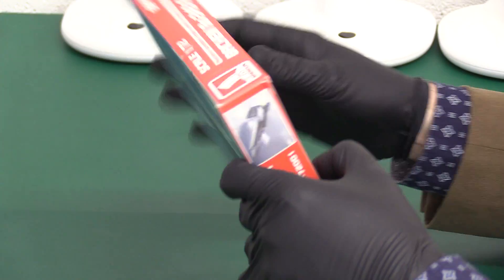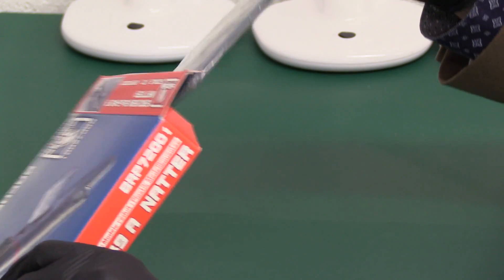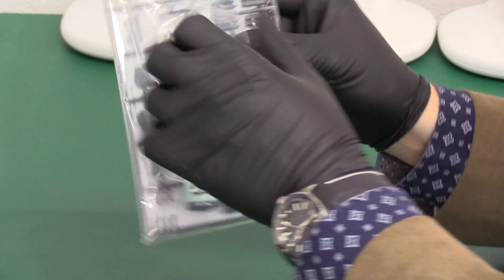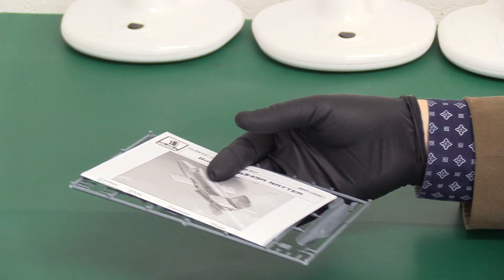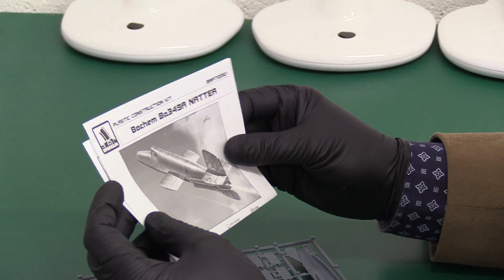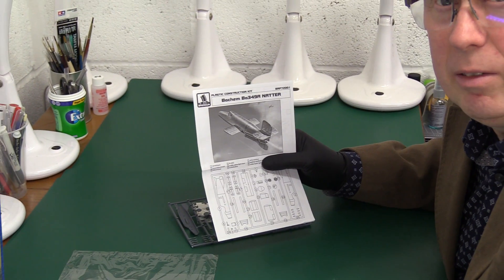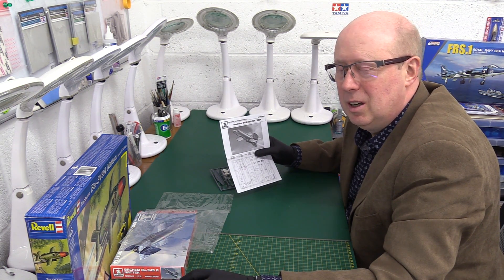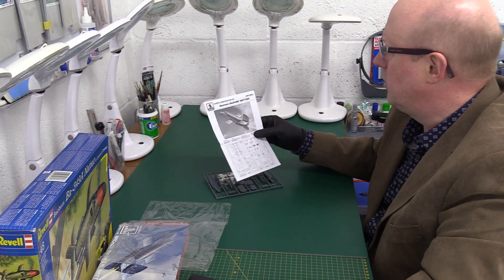Let's have a look. I literally haven't opened this — this is the very first opening of this kit, I've never seen it before. There's not a huge amount of parts. Because it's quite small, obviously. I've never seen a Brengun kit before. I have got one of their bits of photo-etch — the Harrier access ladder for the 1/48 Harrier — but I've never seen one of their full kits, so let's have a good look.